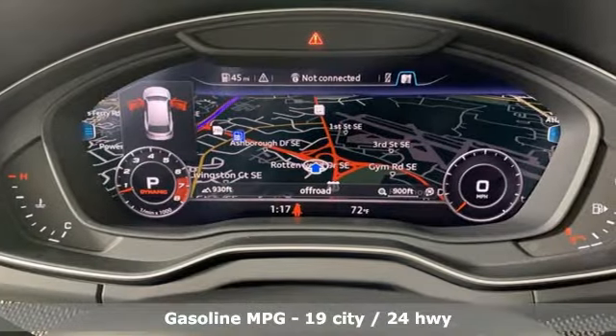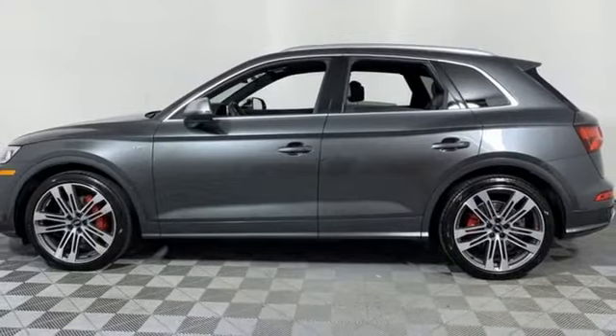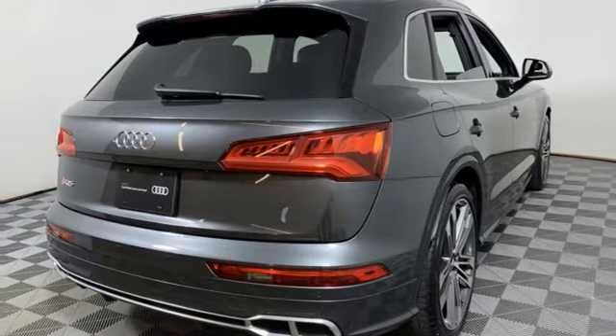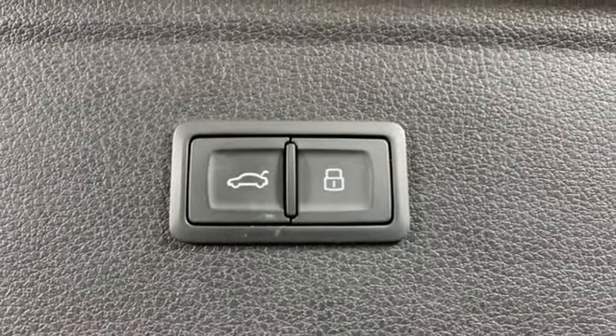It comes nicely equipped with features you'll love: automatic transmission, automatic with driver control suspension management, engine auto stop-start feature, hands-free liftgate, integrated navigation system, and a refrigerated box located in the glove box.